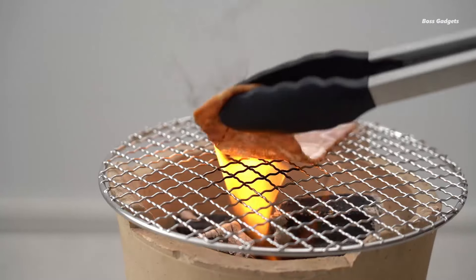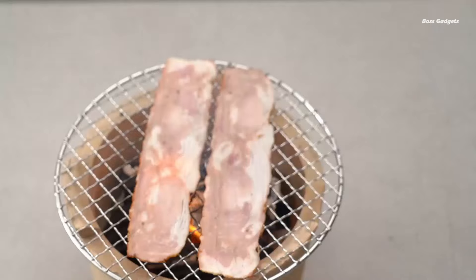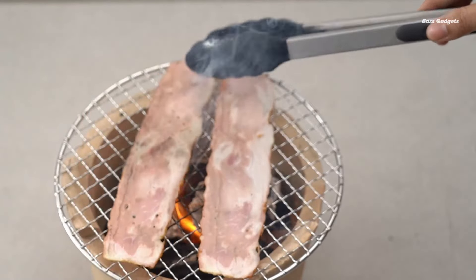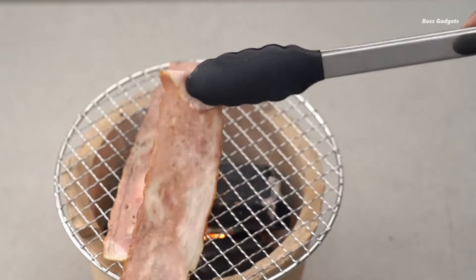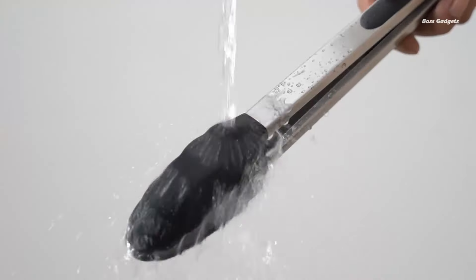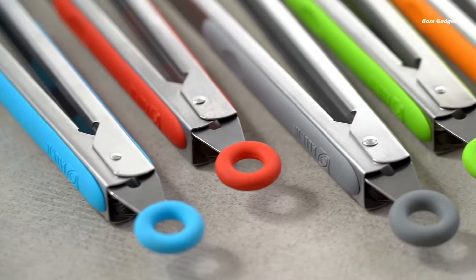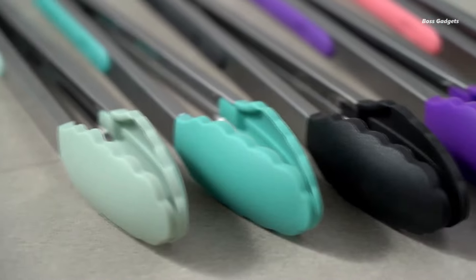The 12-inch tongs are perfect for grilling, keeping your hands safely away from the heat. The 9-inch pair is your go-to for everyday cooking and serving. Both feature a non-slip surface design for unbeatable food control. No more accidental pinches — the innovative pull-ring technology prevents your tongs from opening or closing unexpectedly.